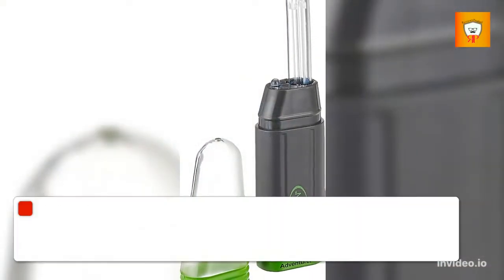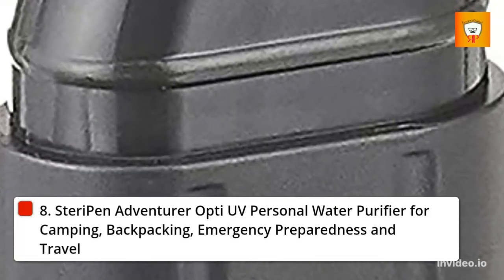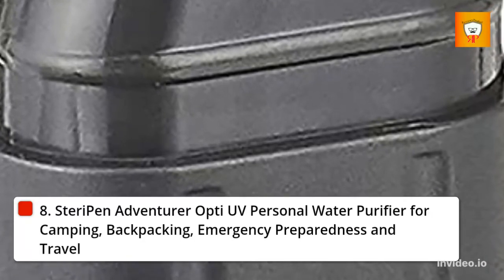8. SteriPen Adventurer Opti UV Personal Water Purifier for Camping, Backpacking, Emergency Preparedness, and Travel.